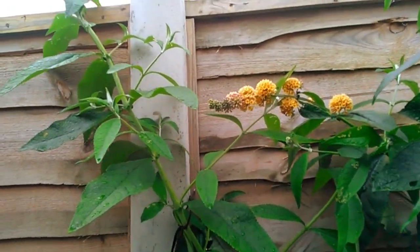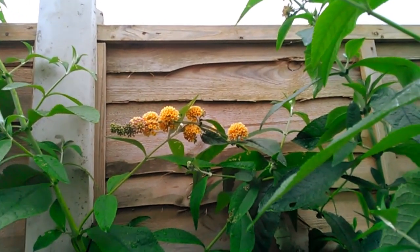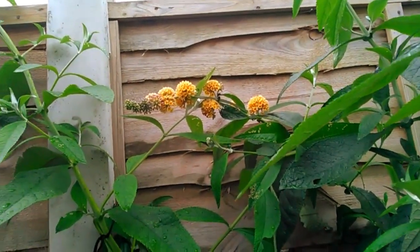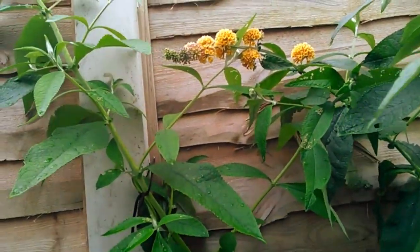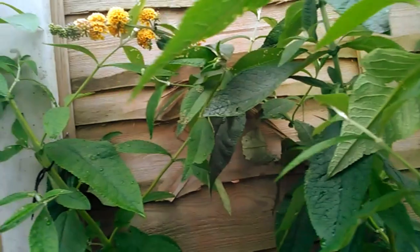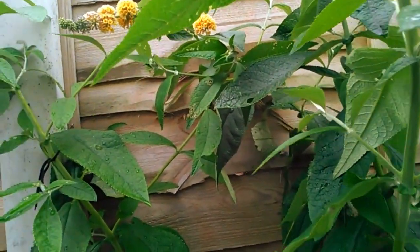I'm just doing a quick video on this buddleia that's grown in my garden. It was coppiced right down to the ground when we bought the place back at the end of 2021, and the fencing guys came to put their fencing in for us and it was sort of in the way of where we wanted it, so it was chopped right down.